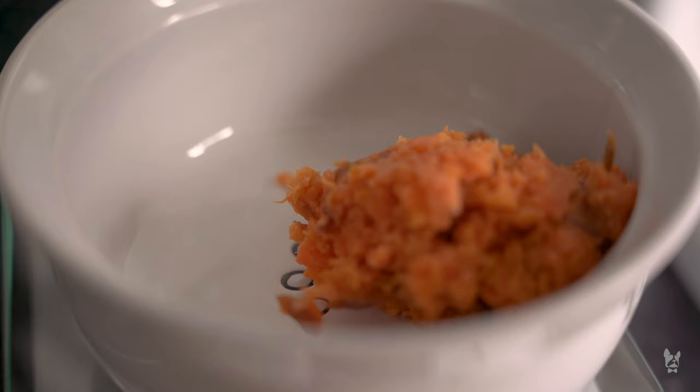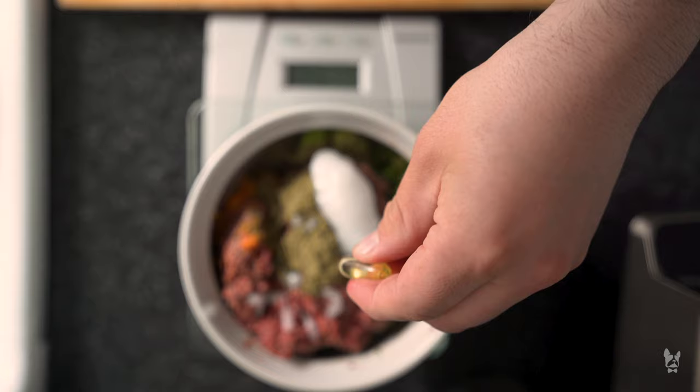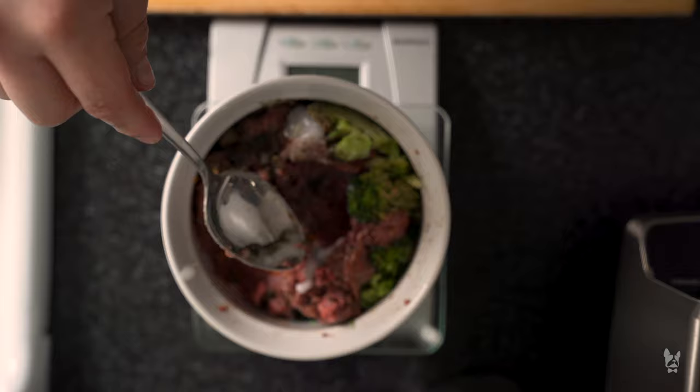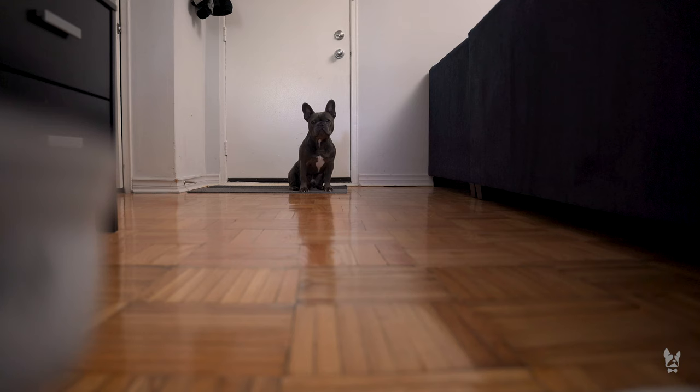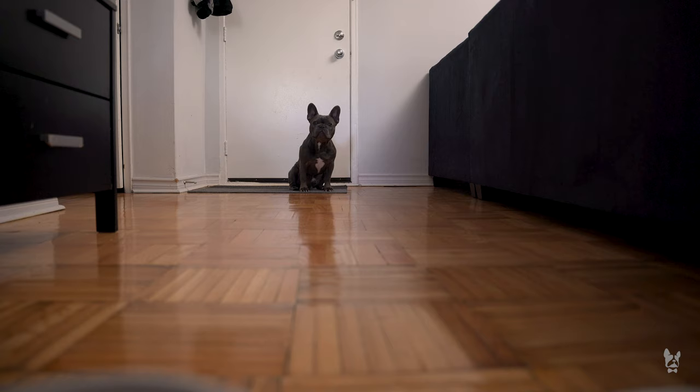I start off with some sweet potato and some broccoli, then six ounces of meat, a dash of probiotic, some coconut oil, and his omega-3s. For this recipe I didn't have any glucosamine because I ran out, but you just mix it all around until it looks like a nice mixed bowl. Then I make Fully wait and sit a little bit longer — I'm testing him and I won't let him go get the food until I say it's okay. Go get it!